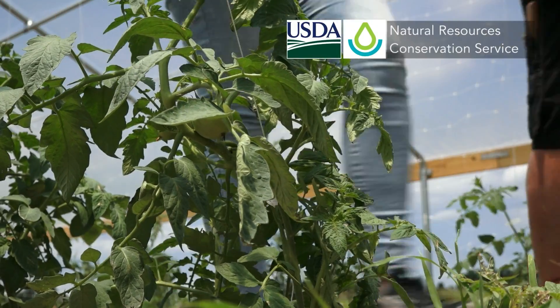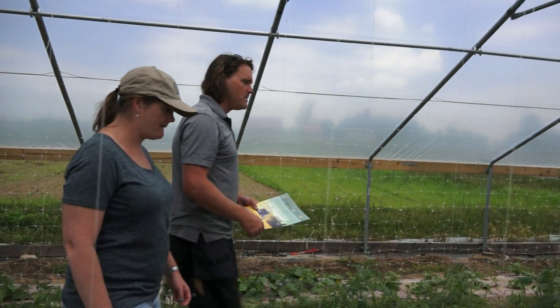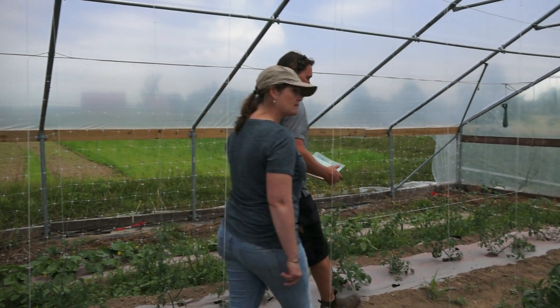NRCS has been great. It saves me as a farmer this year close to $10,000 putting up a high tunnel. They're not cheap, so the cost-sharing program is very advantageous for a small farmer as myself.